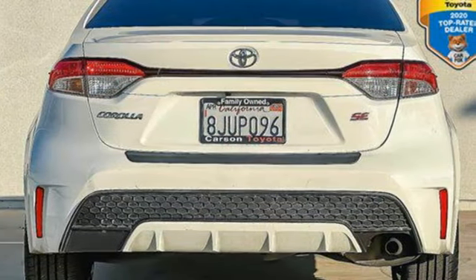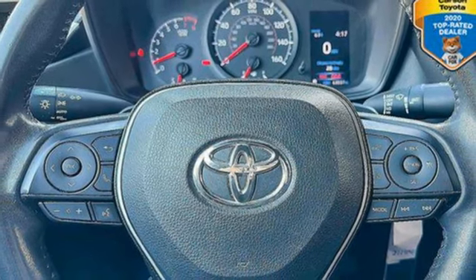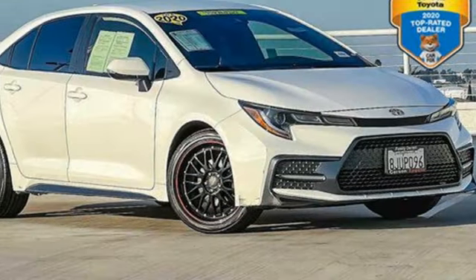Leather steering wheel, inline four-cylinder engine, aluminum wheels, gas pressurized shocks, and automatic continuously variable transmission.